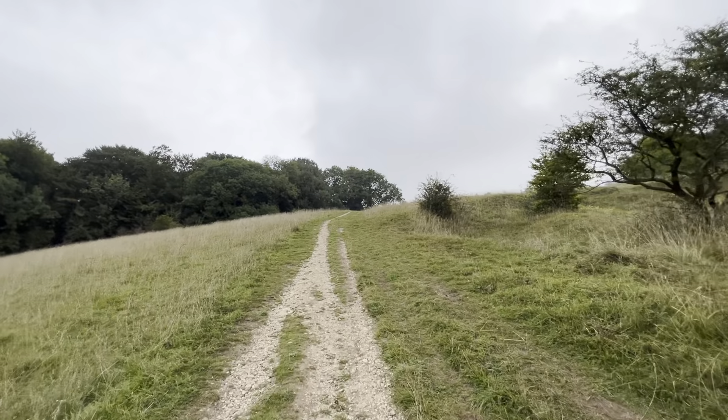Did you know that Cleve Hill is actually the highest point in the River Thames drainage basin? So the water that falls here on Cleve Hill can end up flowing through London, way downstream.